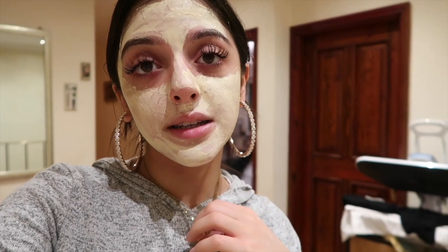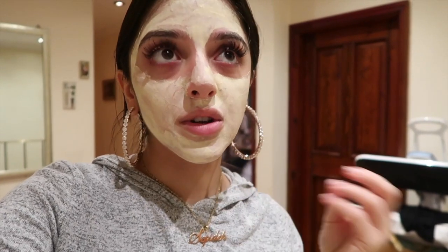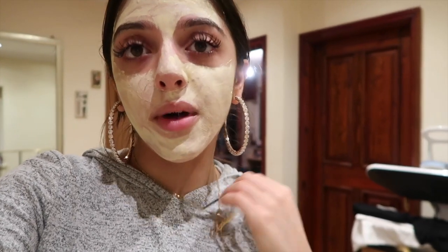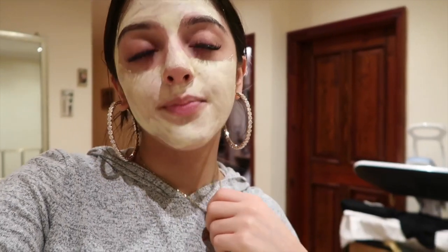Just giving you guys a little life update while this mask sets. I usually vlog every single weekend but I couldn't last weekend because I got sick. I ended up in hospital with two infections at the same time. I was given antibiotics and anti-sickness medication because I couldn't even hold down water. I was shaking, had no energy, and couldn't go into uni on the first day back. But touch wood, I'm much better now.